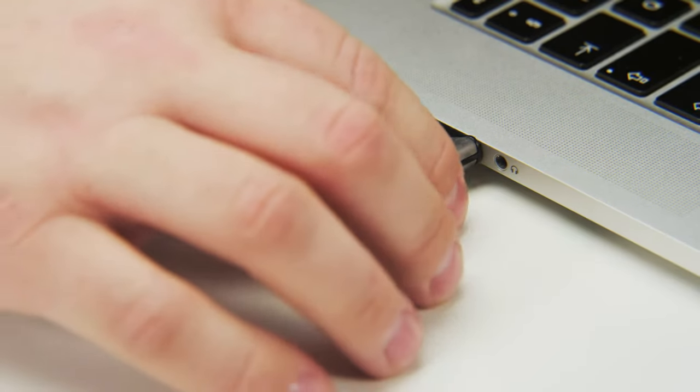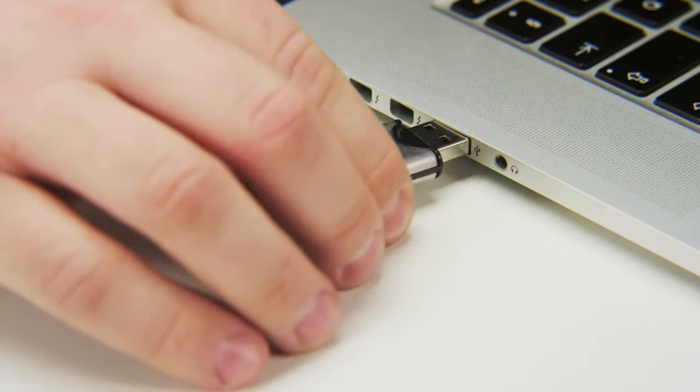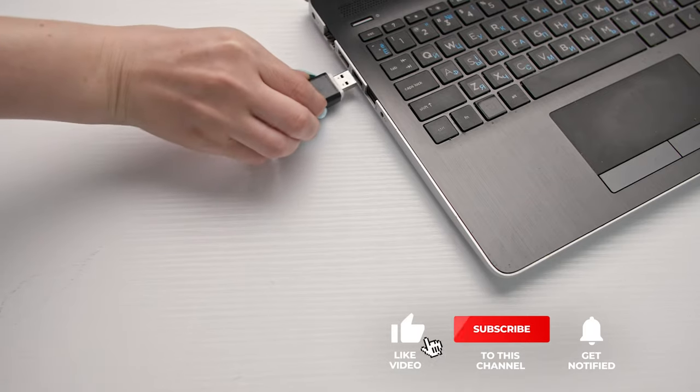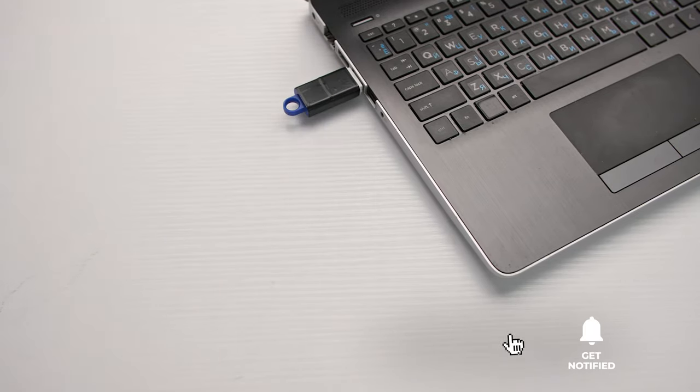Still haven't found a USB 3.0 flash drive that meets your needs? Keep watching because we have more lined up for you. If this is your first time visiting our channel, be sure to subscribe and hit the bell icon to receive notifications of our next videos.